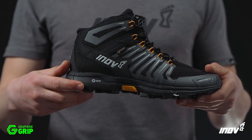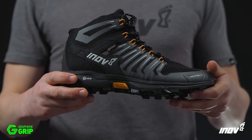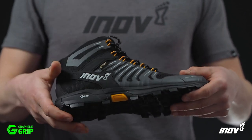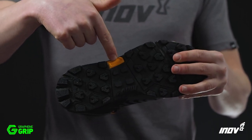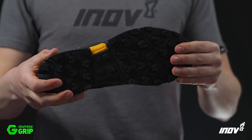The midsole features an 8mm drop from heel to toe and uses our Power Flow material, which gives 10% better shock absorption and 15% better energy return. Inside the midsole, there's a lightweight, flexible rock plate that provides underfoot protection when fast hiking.